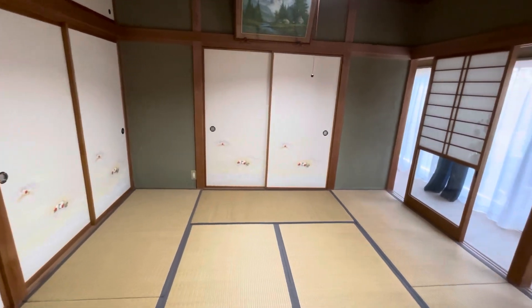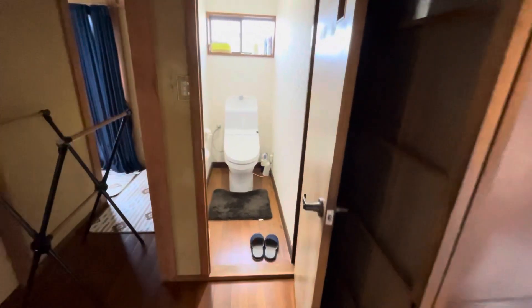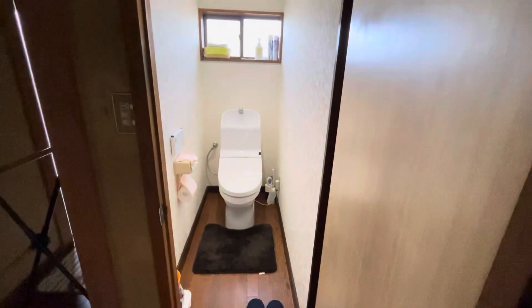もう一個部屋を発見しました。一体部屋が何個あるんでしょう。トイレがもう一個。2個目のトイレです。綺麗です。